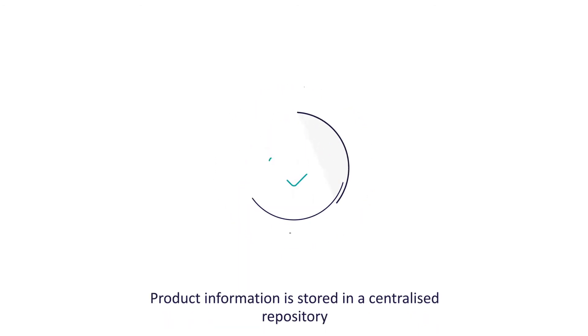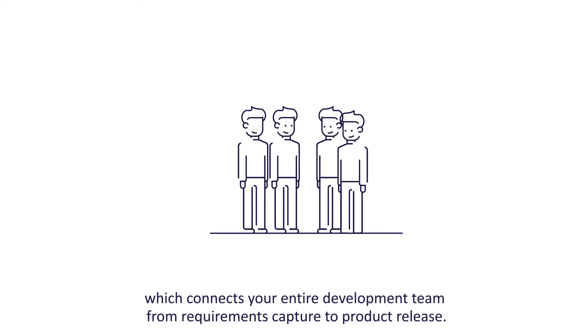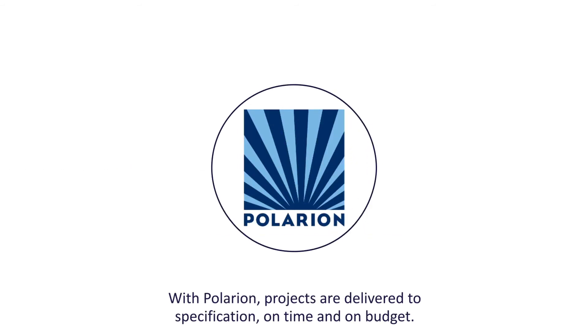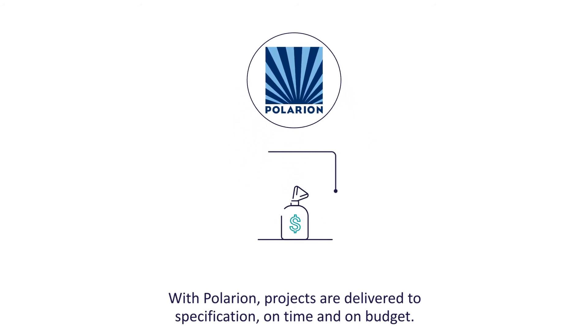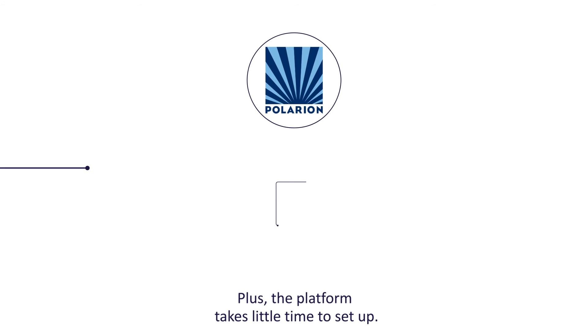Product information is stored in a centralized repository which connects your entire development team from requirements capture to product release. With Polarion, projects are delivered to specification, on time and on budget. Plus, the platform takes little time to set up.